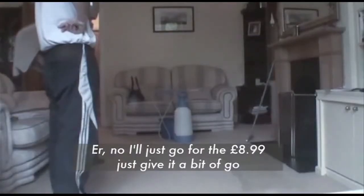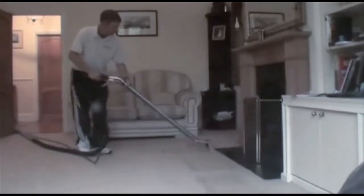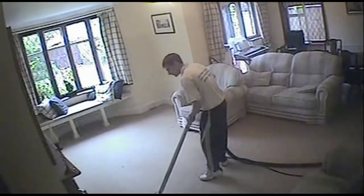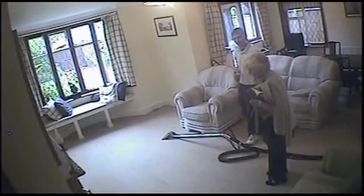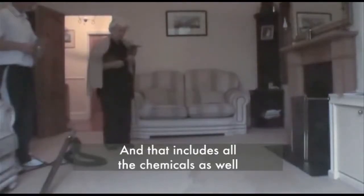'No, I'll just go for the eight ninety-nine and just give it a bit of a go.' Our elderly actress Sheila has now said no twice, but salesman Chris Cooper is more stubborn than a red wine stain on a cream carpet, and hopes it'll be third time lucky. He's gone back again and again, lowering the price each time.